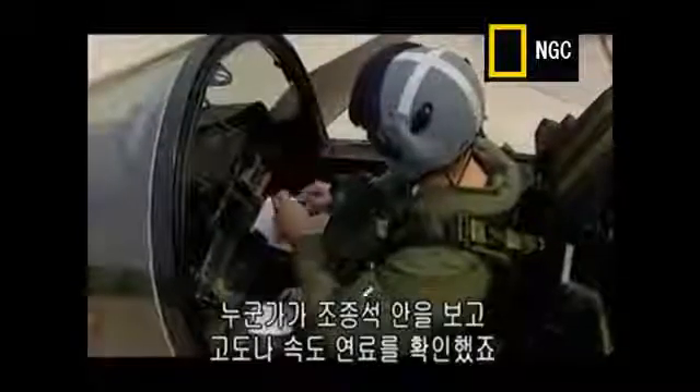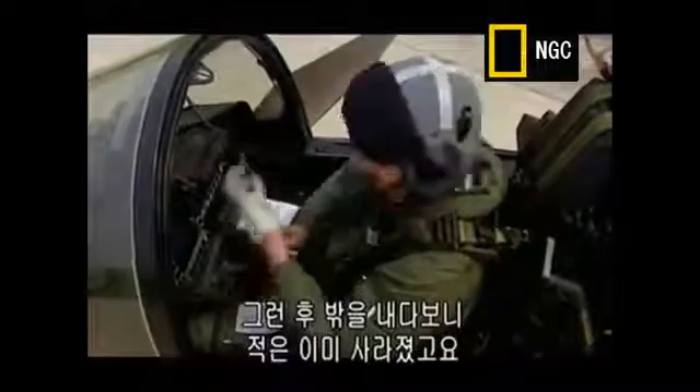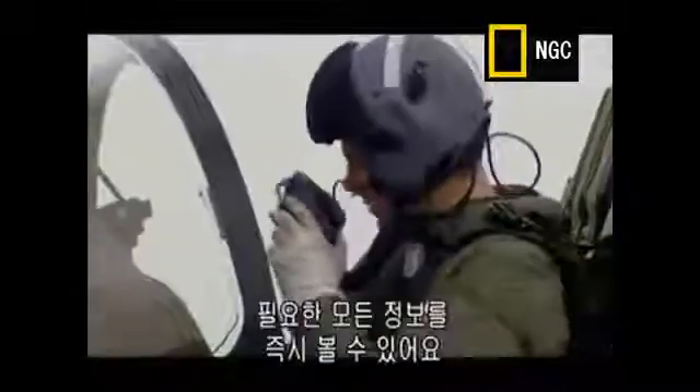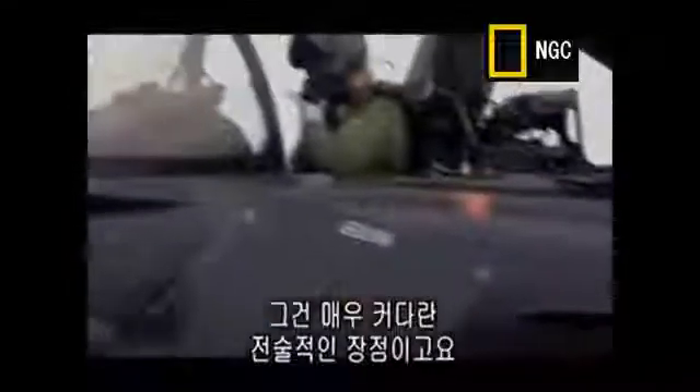When you're in a dogfight with somebody, you really don't want to take your eyes off the guy you're fighting, because he can do something while you're not looking. Many fights have been lost in the past where somebody looked inside a cockpit to check his height, speed or fuel, looked back outside, and lo and behold, the bad guy's disappeared. We don't need to do that with our helmet — we can keep our eyes locked onto the bad guy and have in our immediate field of view all the information we need. That's a huge, huge tactical advantage.